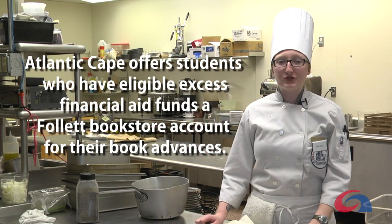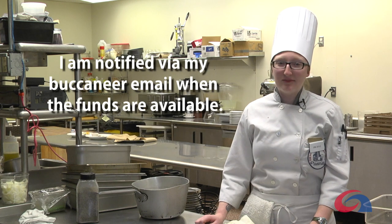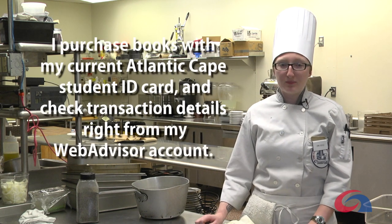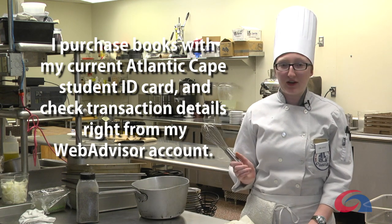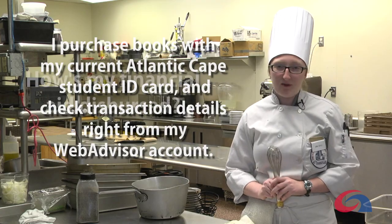Does financial aid help pay for books and supplies? Atlantic Cape offers students who have eligible excess financial aid funds a Follett bookstore account for their book advances. I am notified via my Buccaneer email when the funds are available. I purchase books and supplies with my current Atlantic Cape student ID card and check transaction details right from my web advisor account.